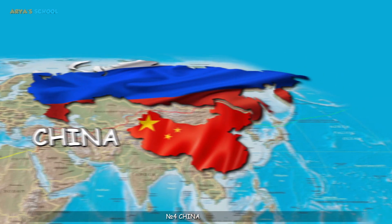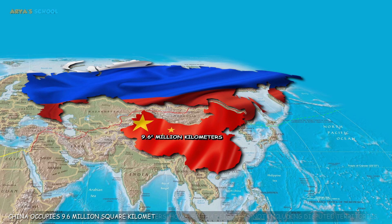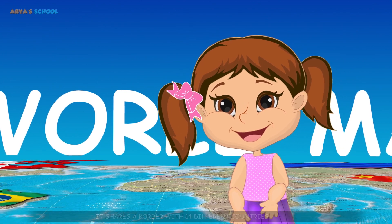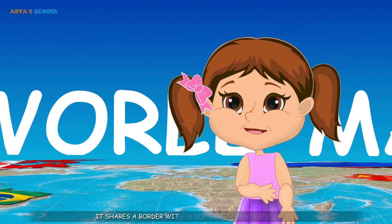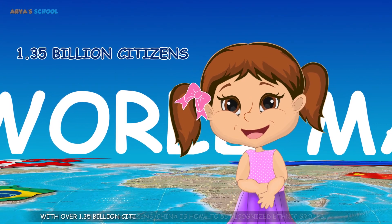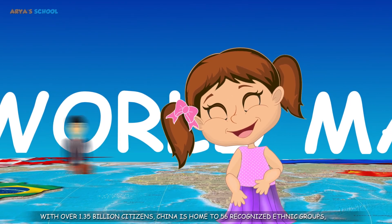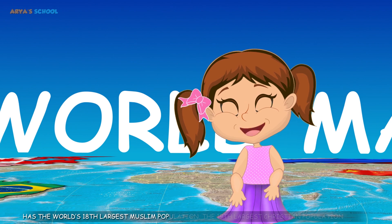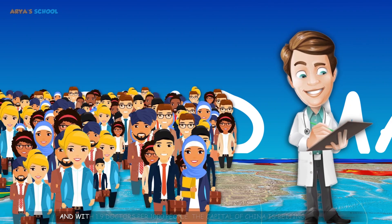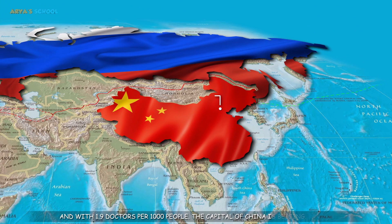Number 4: China occupies 9.6 million square kilometers, not including disputed territories. It shares a border with 14 different countries. With over 1.35 billion citizens, China is home to 56 recognized ethnic groups, has the world's 18th largest Muslim population, and the 19th largest Christian population. The capital of China is Beijing.